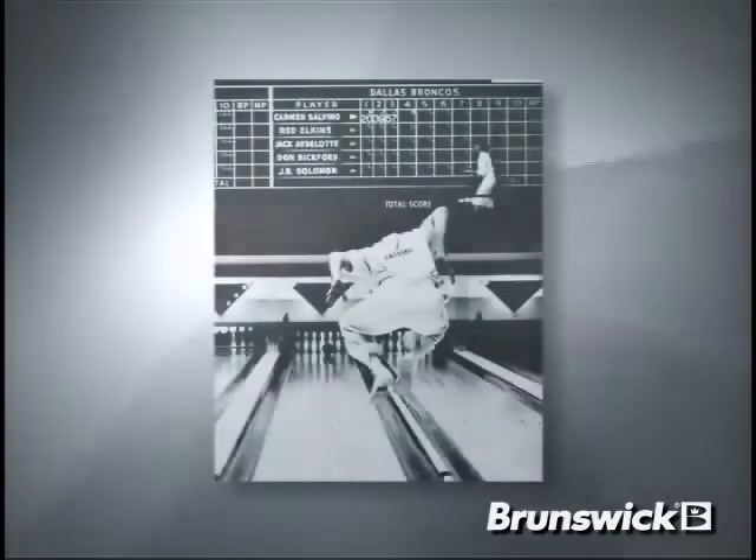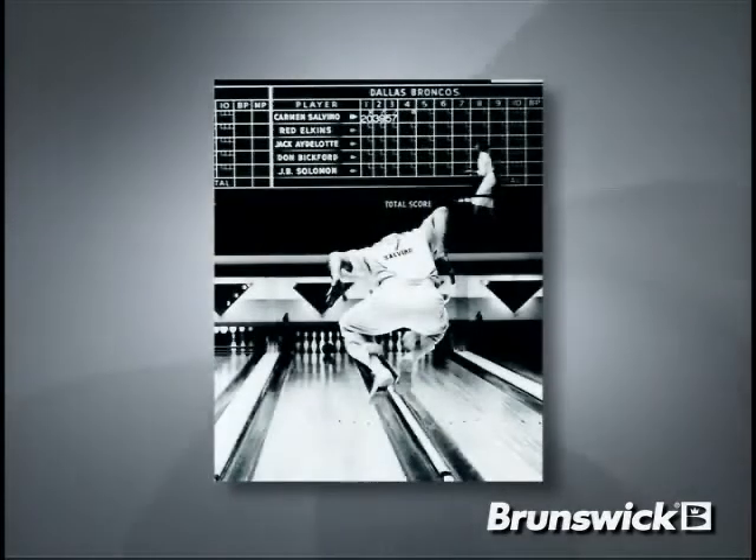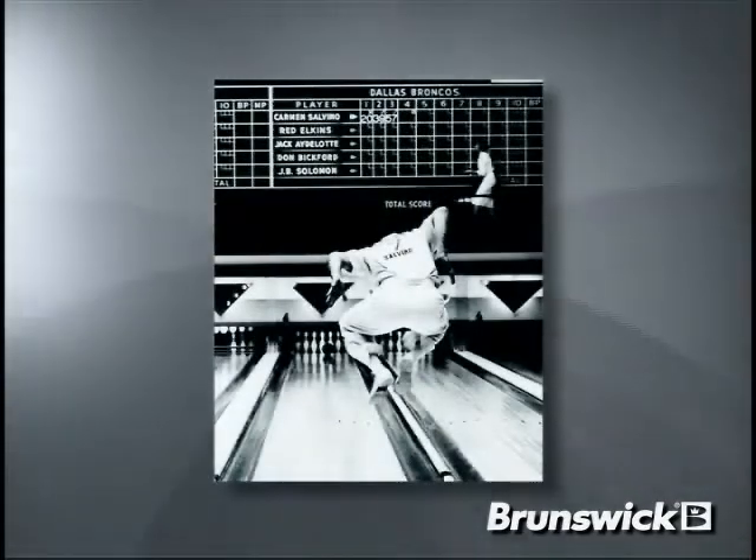Teamed again with the legendary Carmen Salvino, we set a goal to develop a new cover stock that would have the highest friction factor rating and most hook potential of any Brunswick ball. The result of this research is a cover stock we've named CFT Alpha Max.